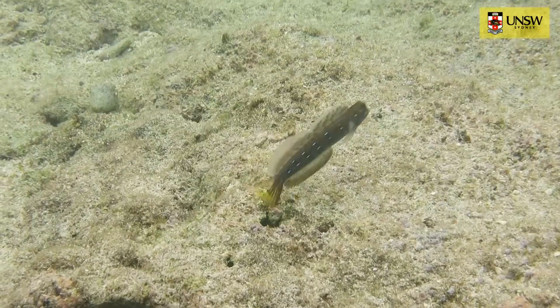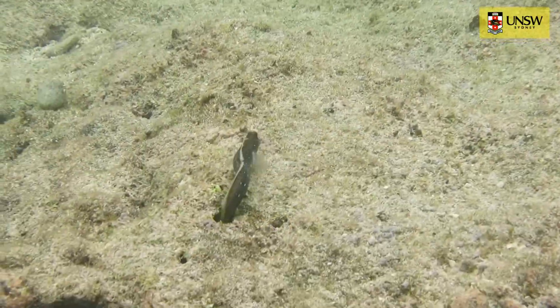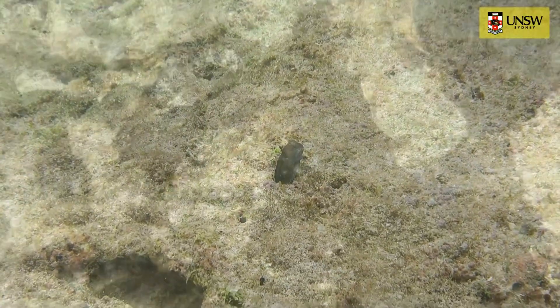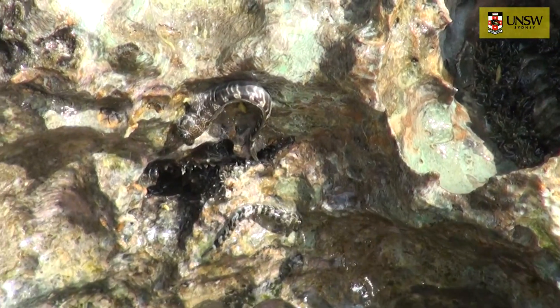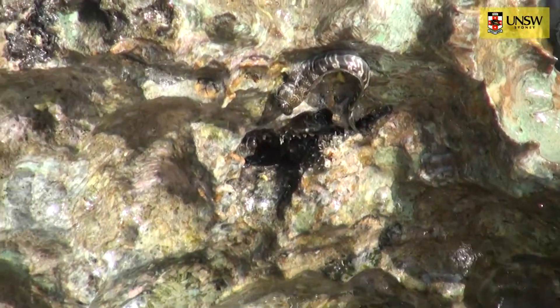In aquatic environments, there is a cap on the size of the dorsal fins and head crests, as they are used in swimming. But obviously the land fish don't have this constraint anymore, because they don't swim anymore — they live out on land. So this constraint on the size of the dorsal fin and head crest has been removed.